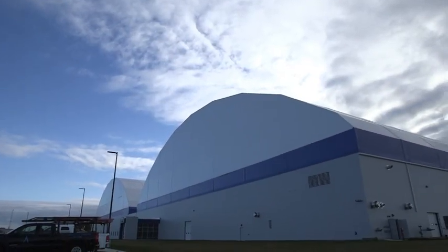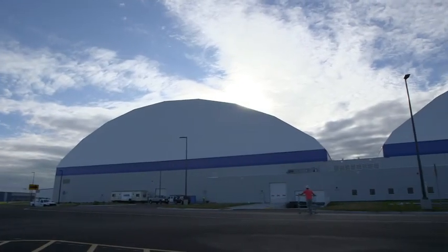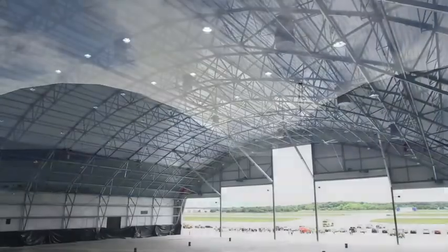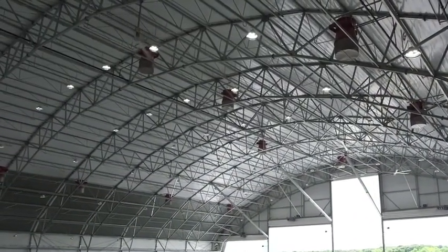AAR, one of the world's largest aircraft maintenance companies, announced plans to build a set of aircraft repair hangars in Rockford, Illinois. They were to be constructed with a fabric roof placed over a steel frame, a rarity for hangars of this size.